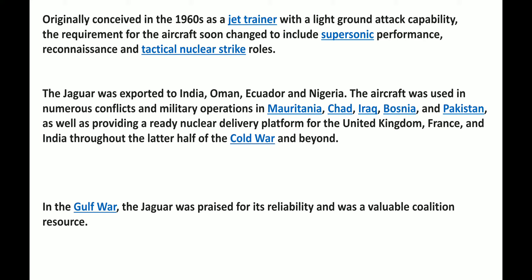The Jaguar was exported to India, Oman, Ecuador, and Nigeria. This aircraft was used in numerous conflicts and military operations such as Mauritania, Chad, Iraq, Bosnia and Pakistan, as well as providing a ready nuclear delivery platform for the United Kingdom, France and India throughout the later half of the Cold War and beyond. It was praised in the Gulf War for its reliability and was a valuable coalition resource.